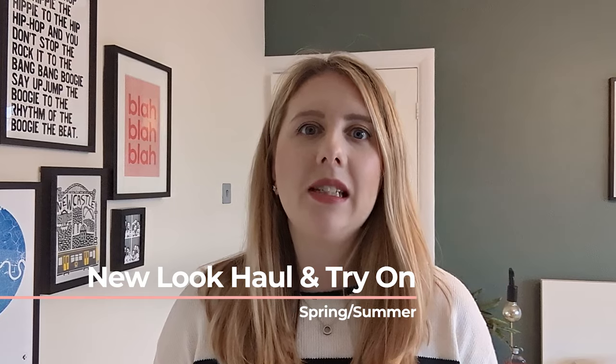Hi everybody, welcome back to a brand new video! Today is a New Look haul video — I've placed a really big order and wanted to see what's new in their spring/summer collection. I'm going to try everything on with you today to help me decide what to keep and what to send back. If you're not subscribed, please hit that subscribe button and like this video — it means the absolute world to me.